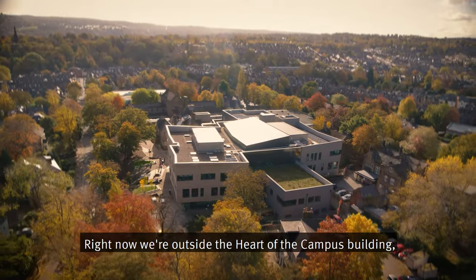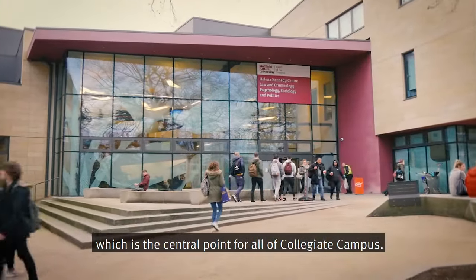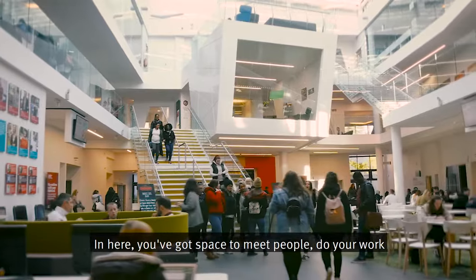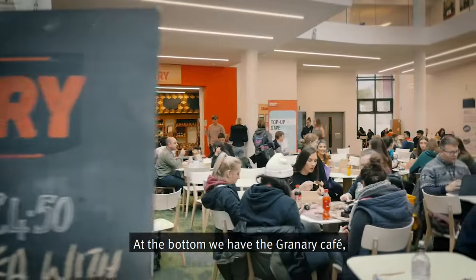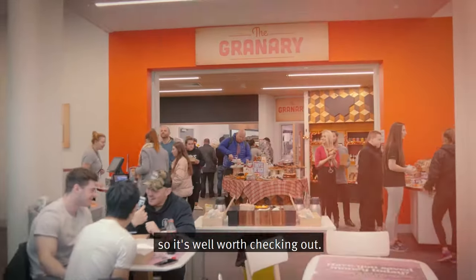Right now we're outside the heart of the campus building, which is the central point for all of Collegiate Campus. In here you've got space to meet people, do your work and just take a break between lessons. At the bottom we have the Granary Cafe, which a lot of people say is their favourite place to eat on campus, so it's well worth checking out.